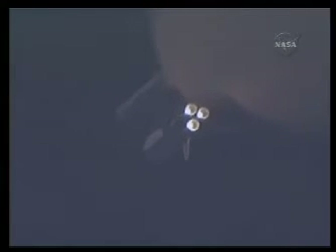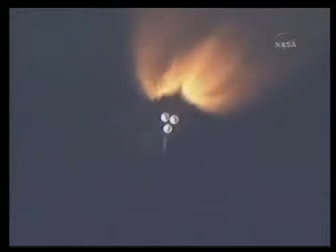All systems continue to function well. Endeavour has three good main engines, three good power-generating fuel cells, and three good auxiliary power units for the hydraulic system. Standing by for burnout and separation of the solid rocket boosters. Combined, the twin boosters provide 5.3 million pounds of thrust. The booster officer confirms the SRBs have separated. Two minutes and 20 seconds into the flight. Endeavour flying at 3,100 miles per hour, 37 miles in altitude, and 51 miles downrange.